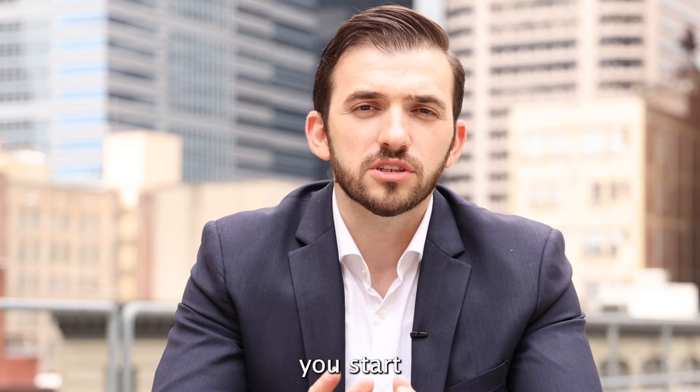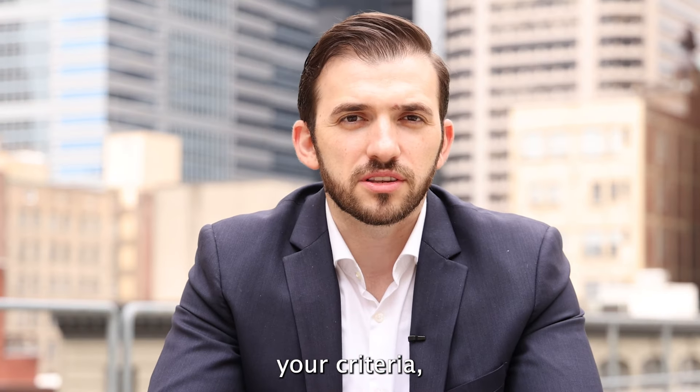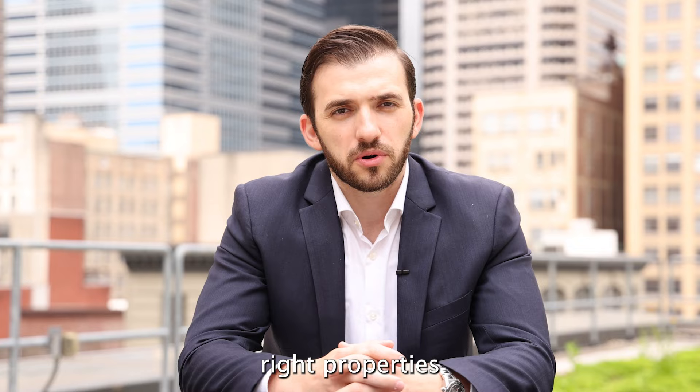First step: let's connect you with one of our team agents that can help you start the process. We'll have a consultation with you to go over your wants, your needs, your criteria, so we can start putting the right properties in front of you.